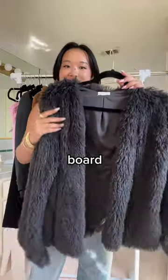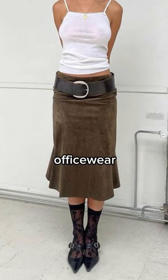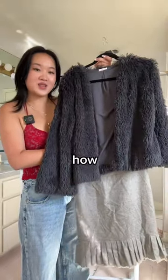Next thing I spotted was this fur jacket on her board. Look at how perfect of a match this jacket is. To pair with the jacket, I also spotted a couple of fun, almost office wear looking midi skirts. I thought this one was super fun — I love the little pleats at the bottom. She could just wear a very basic top underneath, and look how cute this outfit is.